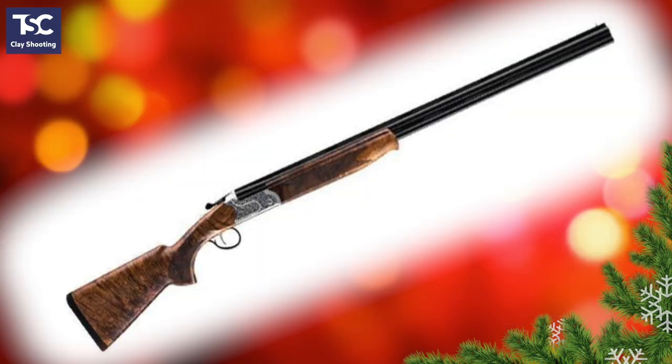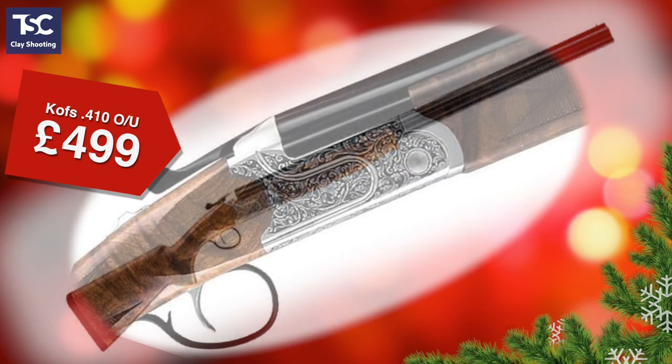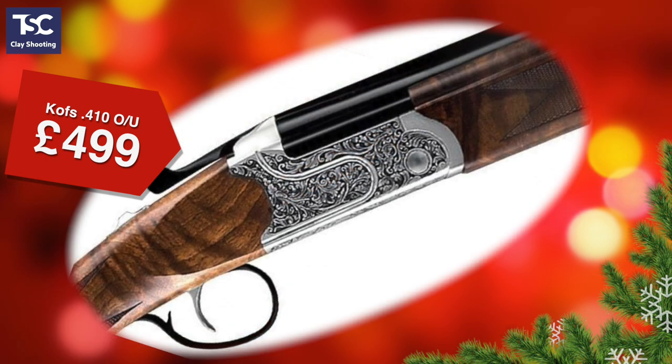Finally, what every youngster would love for Christmas: their own gun. This 410 is a terrific choice for a girl or boy who's ready to start shooting. It's the Coffs, a nicely made Turkish over and under that's outstanding value at £499.